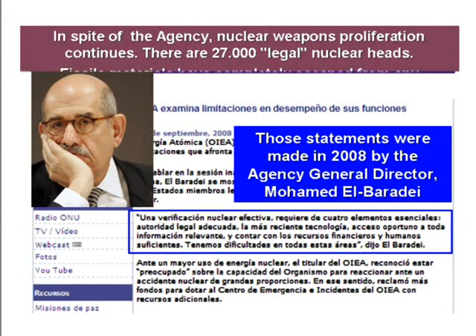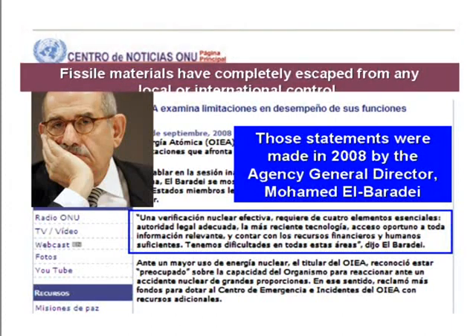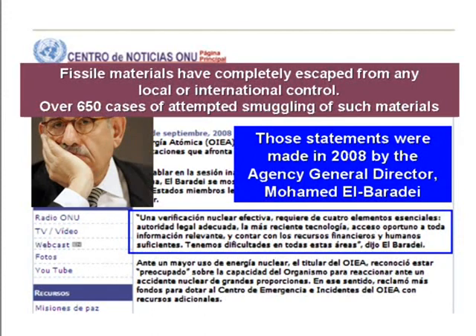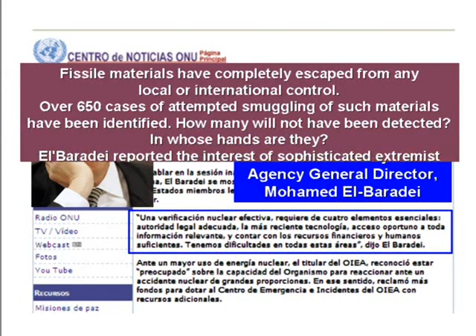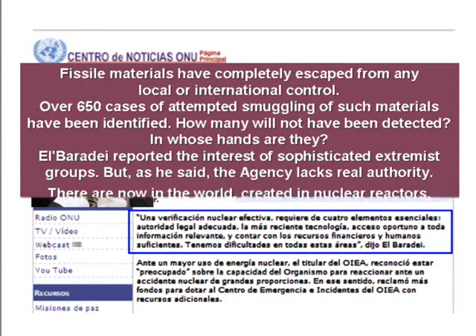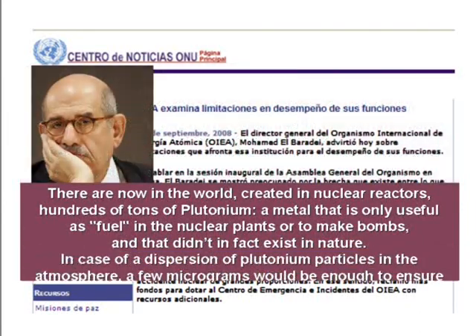There are 27,000 legal nuclear warheads. Fissile materials have completely escaped from any local or international control. Over 650 cases of attempted smuggling of such materials have been identified. How many would not have been detected? And in whose hands are they? Later reports noted the interests of sophisticated extremist groups. But as he said, the agency lacks real authority.